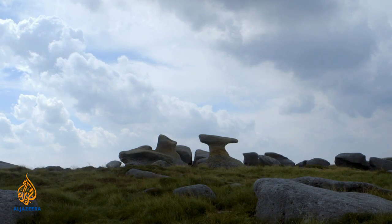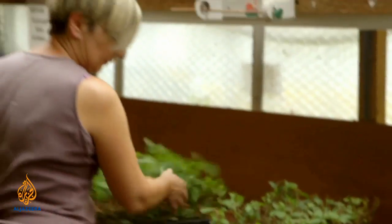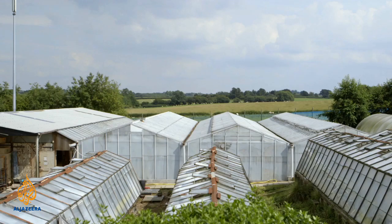To combat the slow rate of growth, a company called Micro Propagation Services is developing innovative techniques to help return the moors to their natural state.